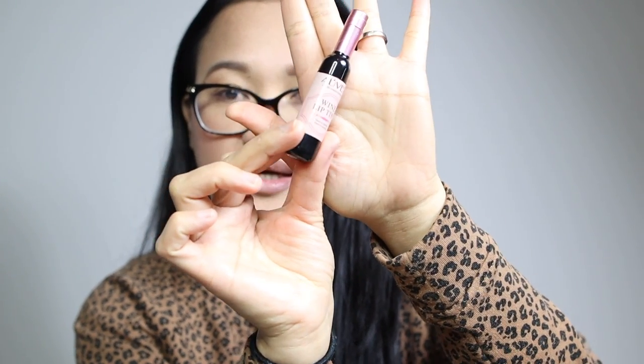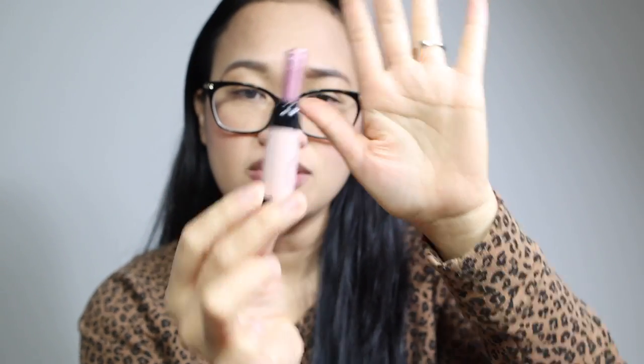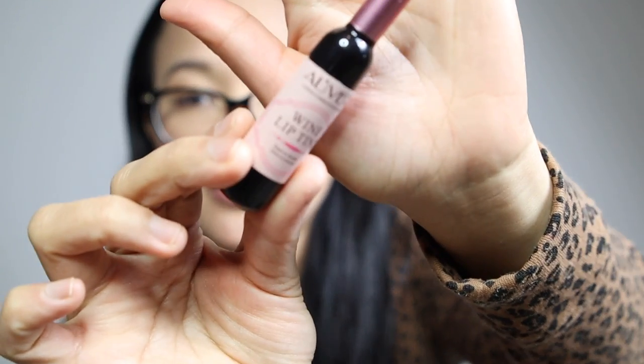Yung pangatlo ay blush pink. May lang ang mabagong lip tint kasi mahilig ako sa lip tint, yun na lang yung ginagamit ko ngayon. Ito yung shade na blush pink. So itry natin — Oliver? Al-Iver. Yung kanyang brand name. Ang cute. Pink.